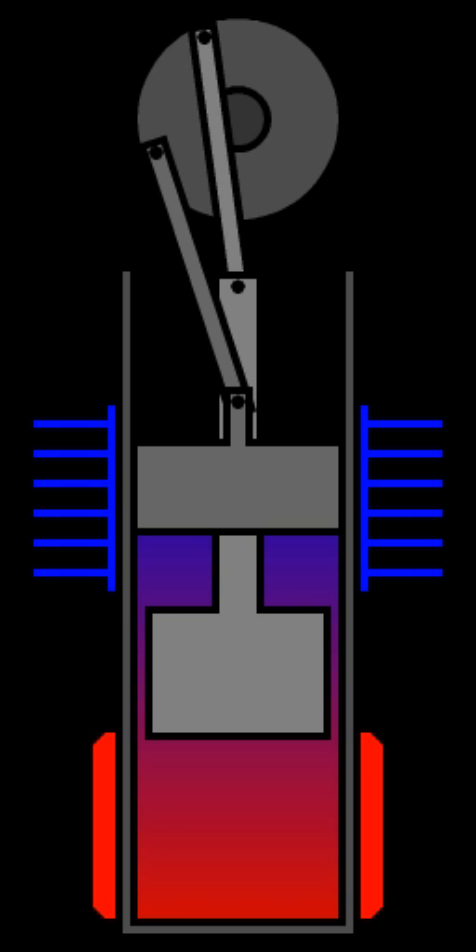A Stirling engine is a heat engine that is operated by a cyclic compression and expansion of air or other gas at different temperatures, such that there is a net conversion of heat energy to mechanical work. More specifically, the Stirling engine is a closed-cycle regenerative heat engine with a permanently gaseous working fluid.